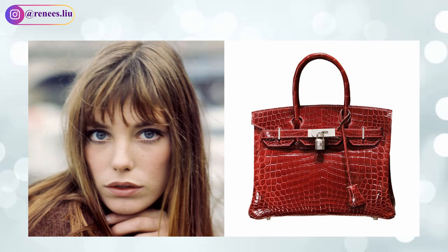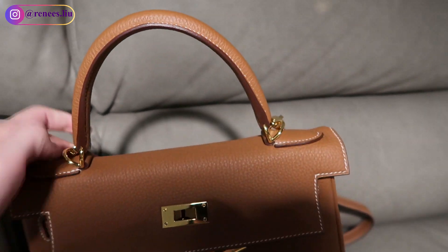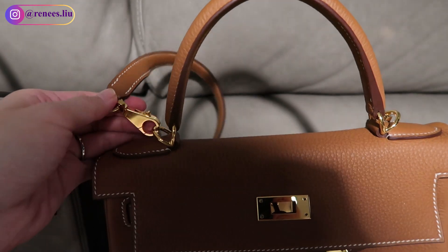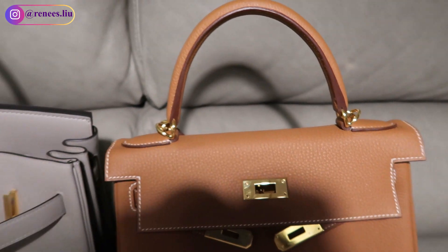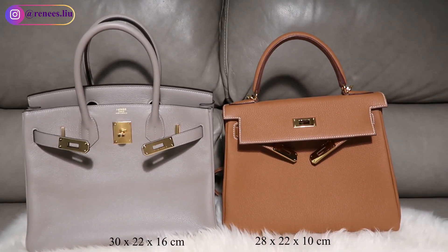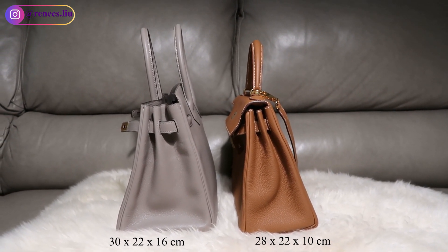Jane Birkin met Hermès on a plane and she accidentally spilled the contents of her handbag. She complained that it was impossible to find an elegant large handbag, so three years later Hermès created the Birkin bag. The history of the two bags provides a hint into their main difference: the Kelly bag was designed as a stylish bag of luxury, while the Birkin was designed as an everyday bag capable of holding all of your essentials.